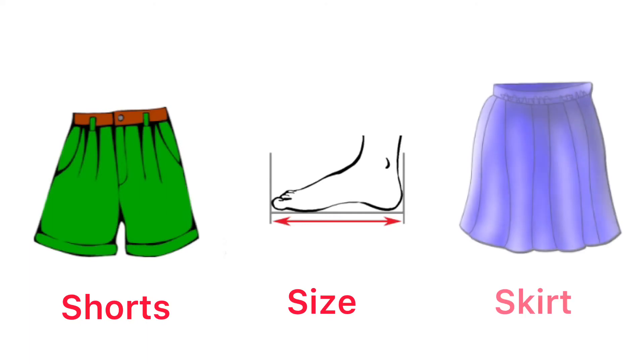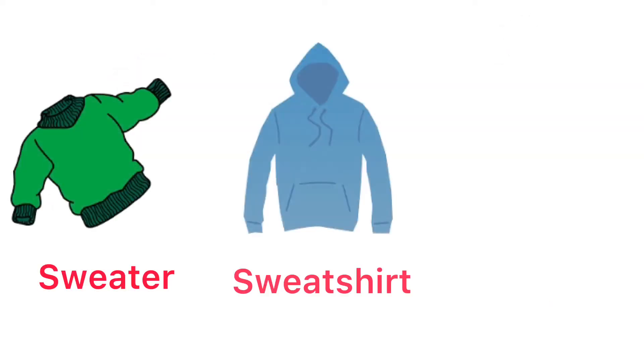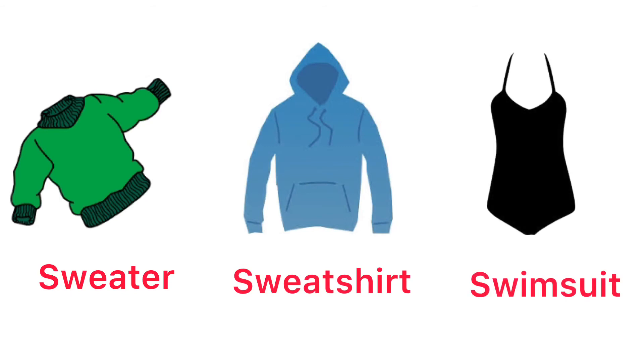Shorts. Size. Skirt. Sleeve. Socks. Suit. Sweater. Sweatshirt. Swimsuit.